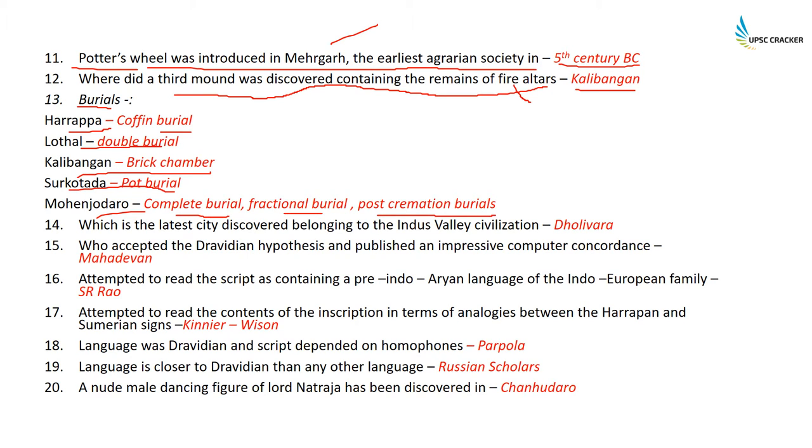Mohenjodaro had all three types: complete burial, fractional burial, and post-cremation burial. To summarize: Surkotada — pot burial; Kalibangan — brick chamber; Lothal — double burial; Harappa — coffin burial.